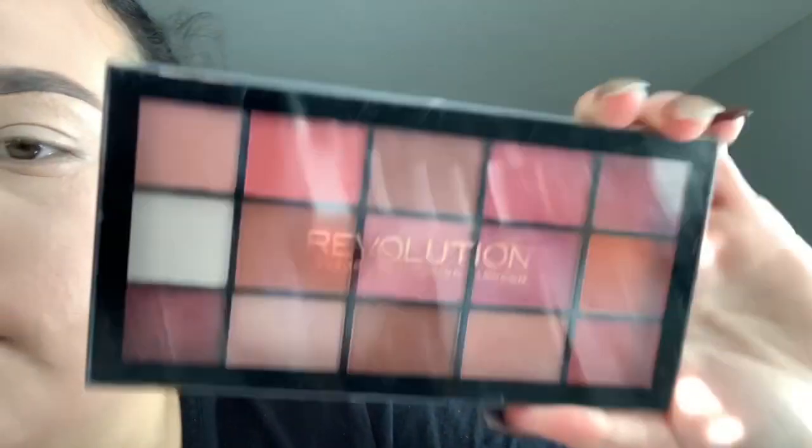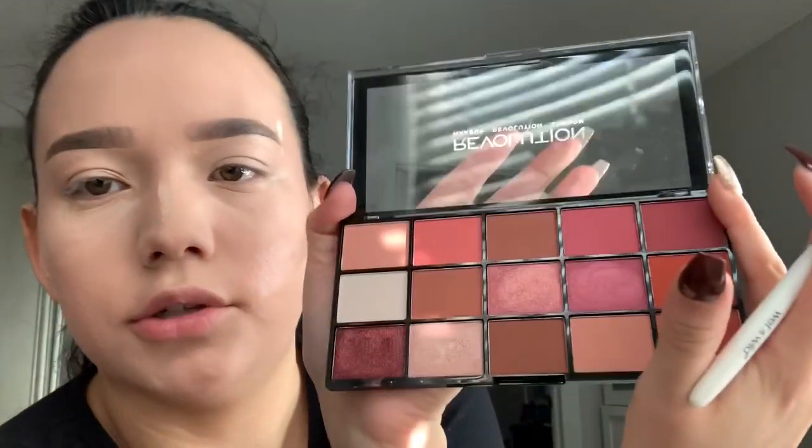Guys, I'm gonna be using this palette from Makeup Revolution. I don't know if this would even count as drugstore makeup, but it was cheap — it was only like eight dollars. Honestly, I've never even used this palette yet.